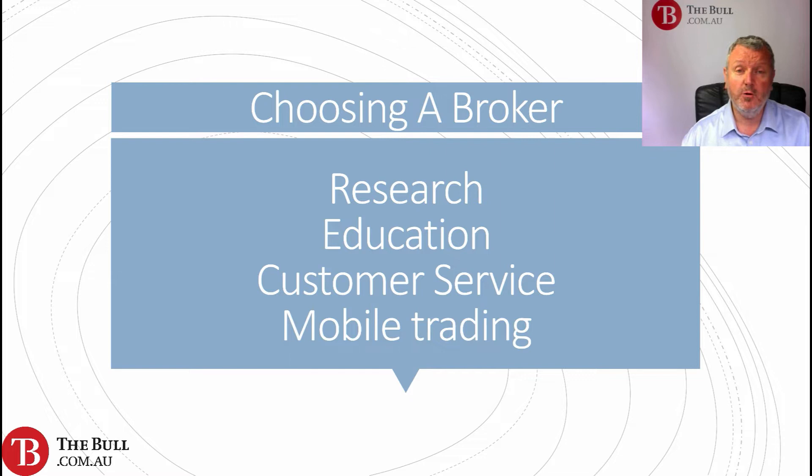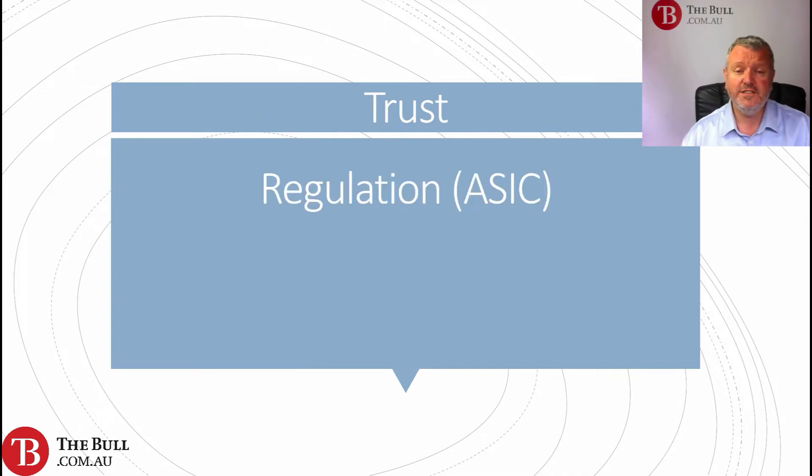And then finally, mobile trading — what mobile trading apps are on offer? So let's take a look at each of those in order. Trust first of all: are they regulated? Importantly, would they be regulated by the Australian Securities and Investments Commission (ASIC)?